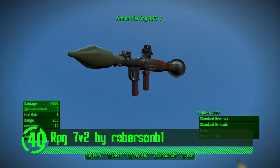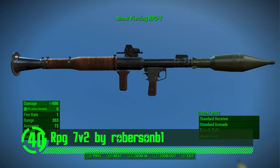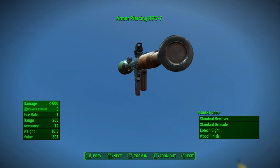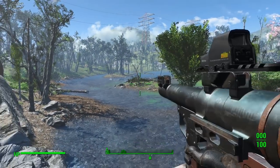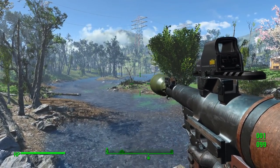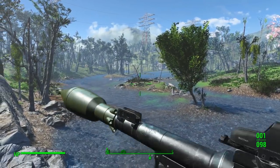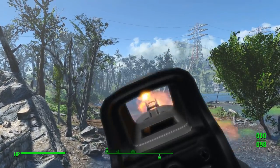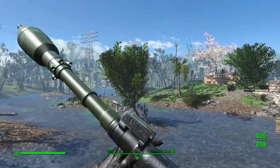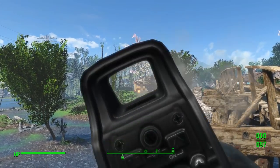Next on our list we've got the RPG 7v2 by Robertson B1. The RPG is a weapon that makes other weapons look like little bitches. Name one problem that can't be sorted with a rocket launcher. This weapon has all the goodies, including all its own custom meshes, textures, and animations. This gun is an absolutely amazing addition to Fallout 4 and one that will improve anyone's playthrough of the game.